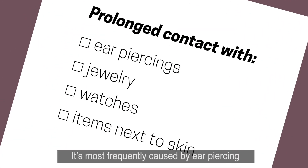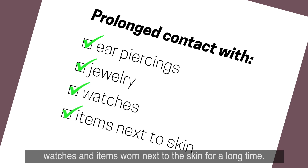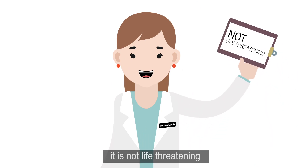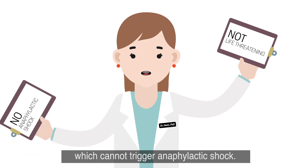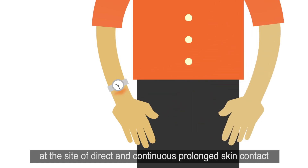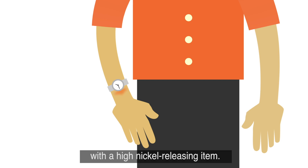It's most frequently caused by ear piercing, but can also be caused by articles such as other jewelry, watches, and items worn next to the skin for a long time. While nickel allergy can cause discomfort, it is not life-threatening because it causes a delayed type allergy, which cannot trigger anaphylactic shock. The most common symptoms include itchy red skin or a rash at the site of direct and continuous prolonged skin contact with a high nickel-releasing item.